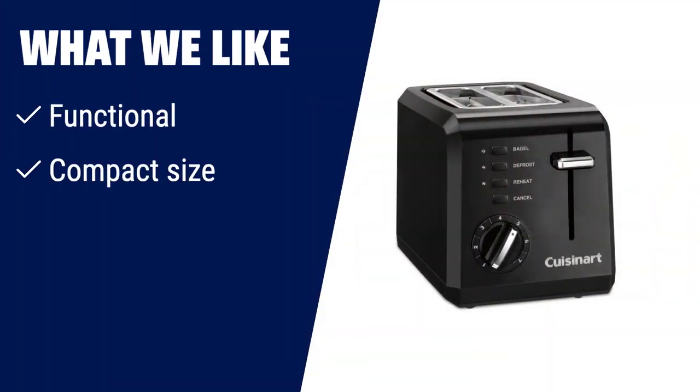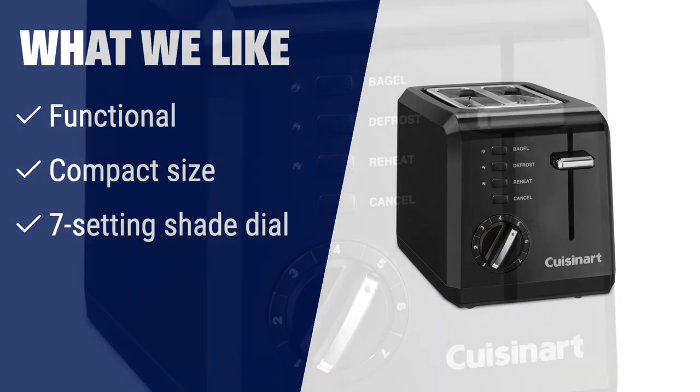If you're looking for a versatile toaster with precise control over the toasting shade, the Cuisinart CPT-122BK is a great choice. Its functional design and compact size make it a perfect fit for any kitchen. With its 7-setting shade dial, you can easily toast thick bagels, toaster pastries or thin sliced bread to perfection.